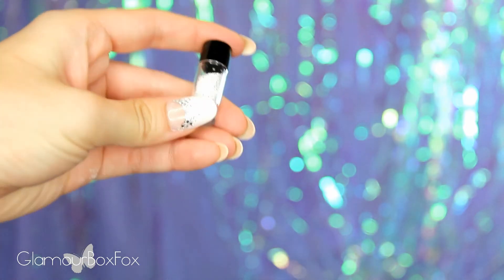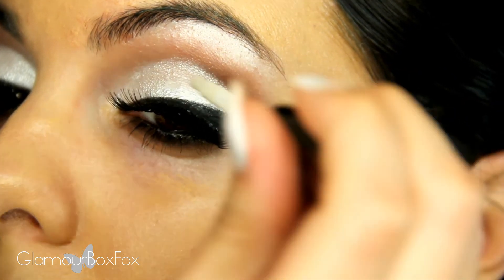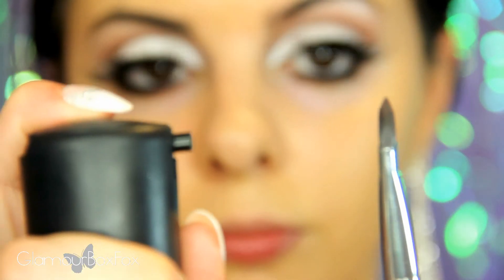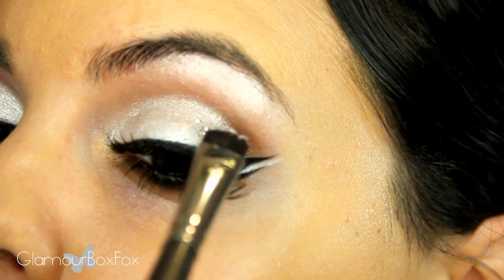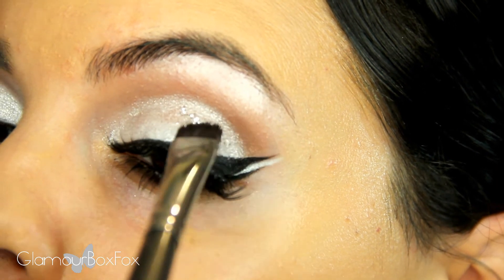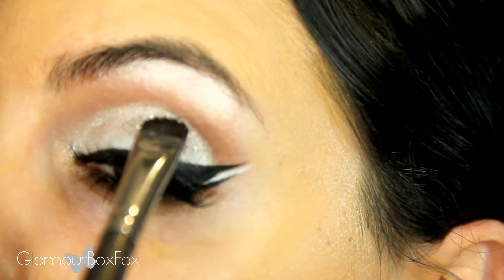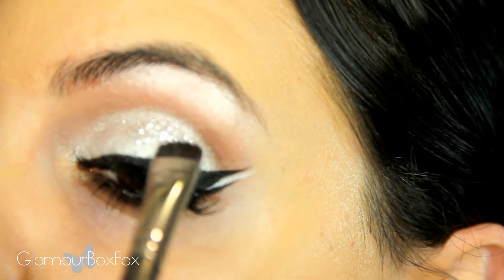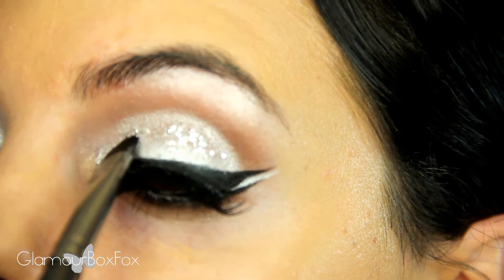Because of the dewy finish, you can skip highlighting with this foundation. And before I do my concealer under my eyes, I'm going to pack on my loose glitter. I'm using a bondage adhesive from Urban Decay, but Hard Candy has an adhesive that's really good as well. Then I'm going to spray my brush with MAC Fix Plus — you can also spray your brush with water. I'm dipping into my white loose glitter and packing it onto my lids over my white eyeshadow. This will make your eyes glisten like diamonds.